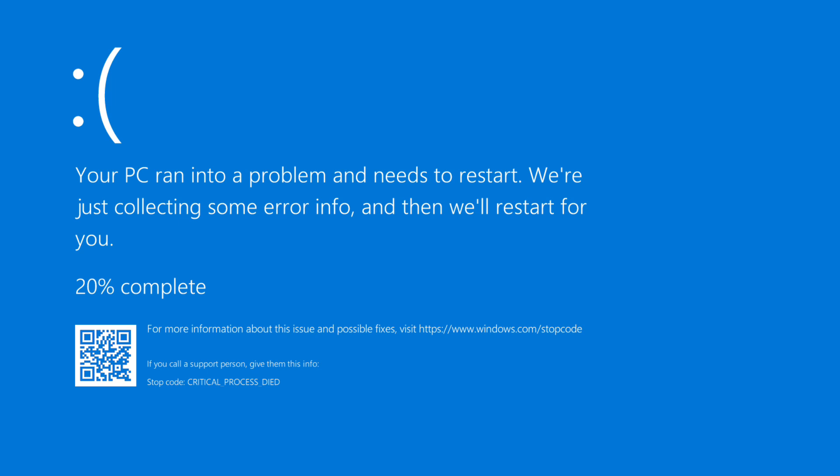One affected user described the issue: during the first reboot the error appeared, then rebooted and appeared again. Automatic repair did not fix it, system restore did not work, SFC did not work, CHKDSK did not work, and DISM trying to revert the action could not revert it. The user stated they would pause all updates for as long as possible until receiving a response from Microsoft regarding this massive and catastrophic issue.